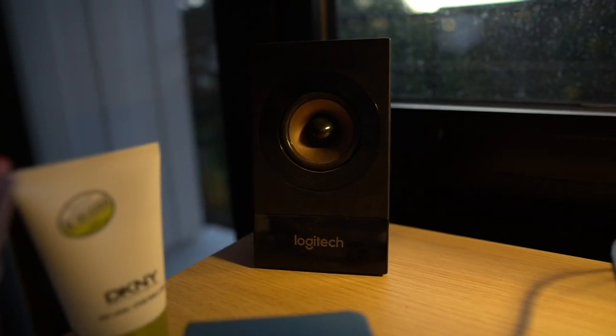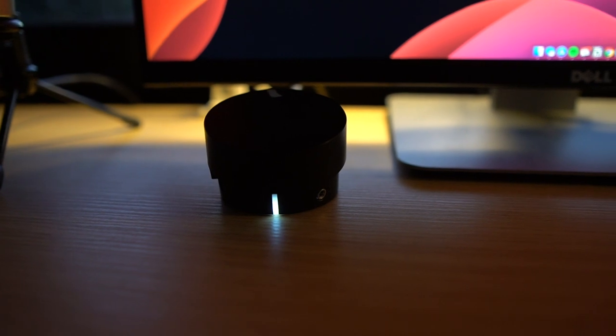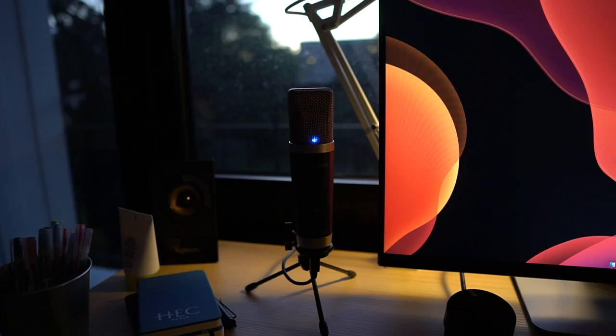Let's now talk about the speakers that are on my desk. I use these Logitech Z533 speakers, which are absolutely wonderful. They really pleasantly surprised me with their sound quality, especially for the price. I got them for about 60 euros, which I think was a very good deal. They even come with a subwoofer as well as a volume control knob that sits on my desk.